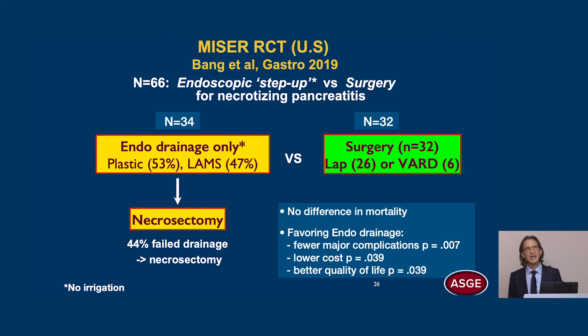In the MISER trial, they only performed drainage with no irrigation. Only if that failed did they go to necrosectomy. Notably, 44% failed drainage alone, meaning 66% had resolution with drainage alone — quite remarkable. So the majority of patients can be treated adequately with just drainage. There was no difference in mortality between the two groups. Favoring endoscopic drainage were fewer major complications, lower cost, and better quality of life.